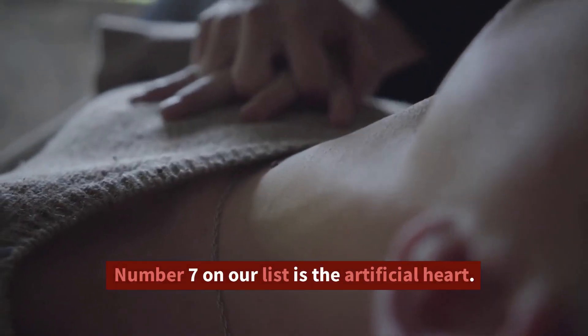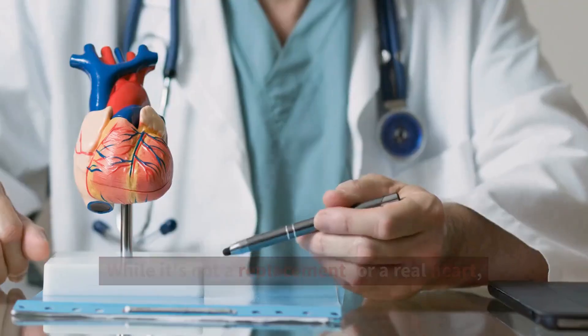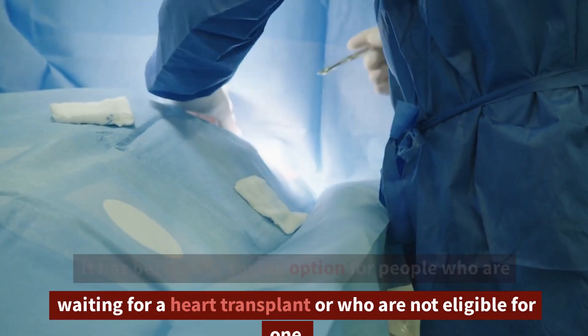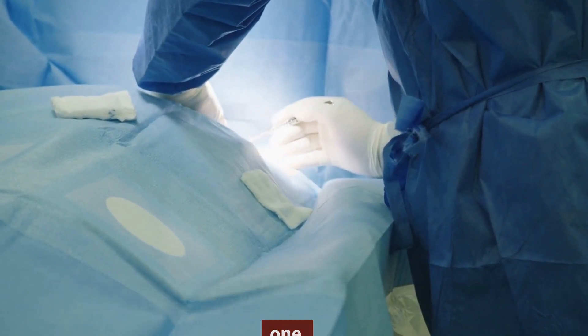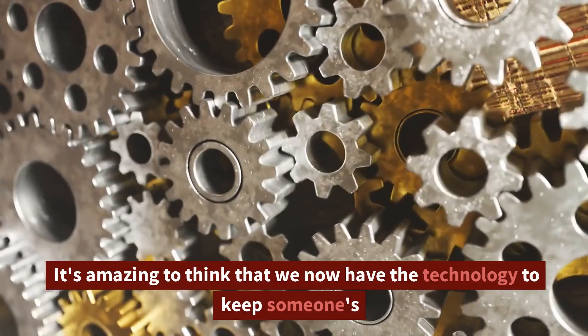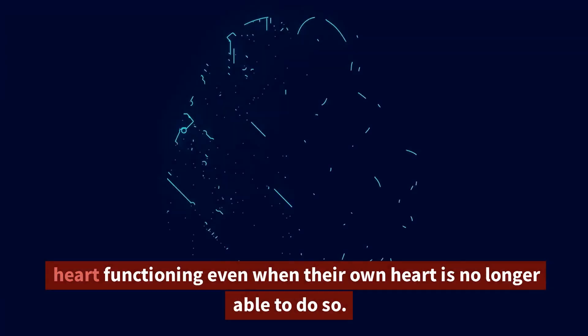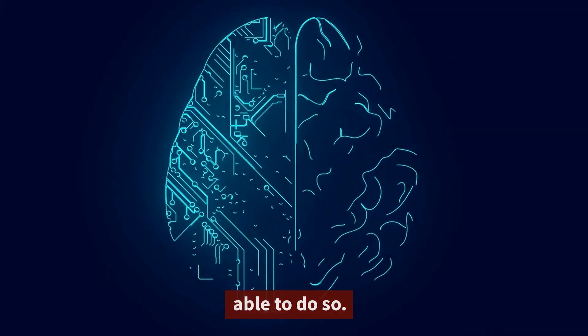Number 7 on our list is the artificial heart. While it's not a replacement for a real heart, it has been a life-saving option for people who are waiting for a heart transplant or who are not eligible for one. It's amazing to think that we now have the technology to keep someone's heart functioning even when their own heart is no longer able to do so.